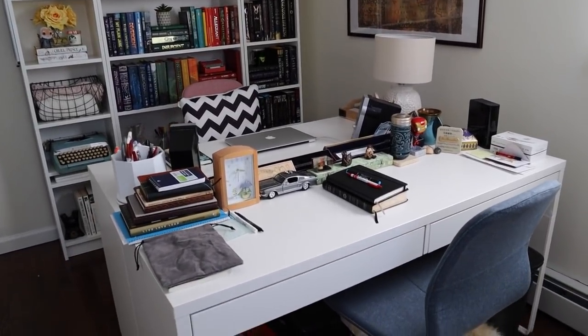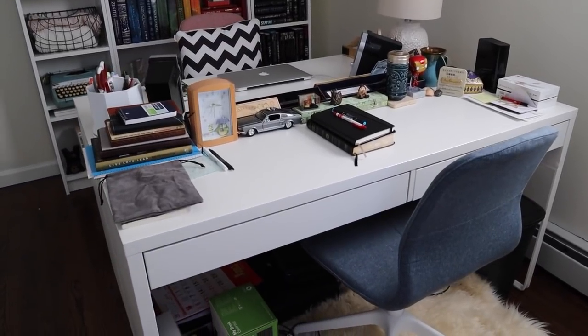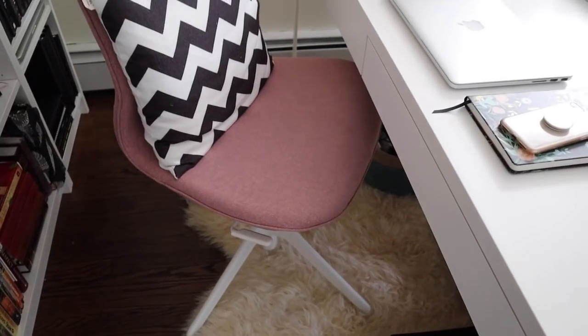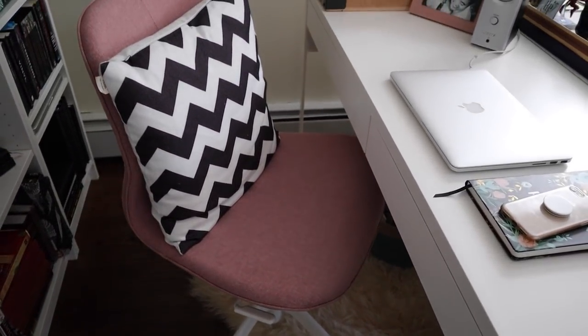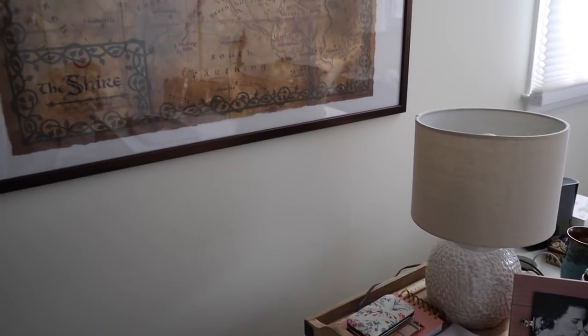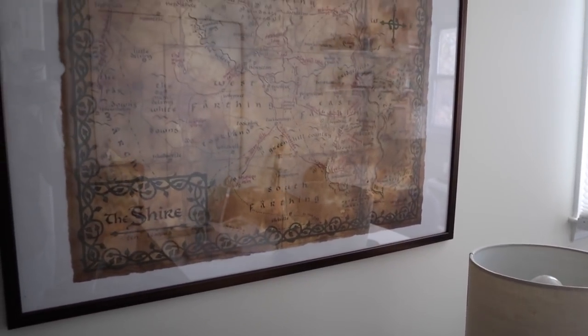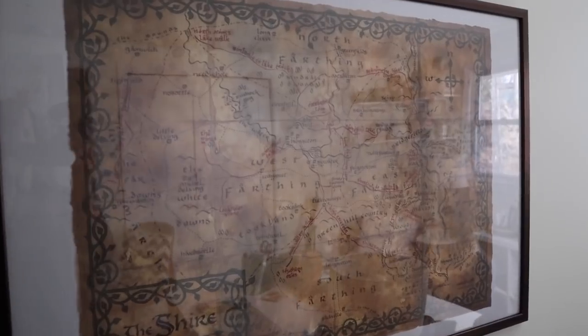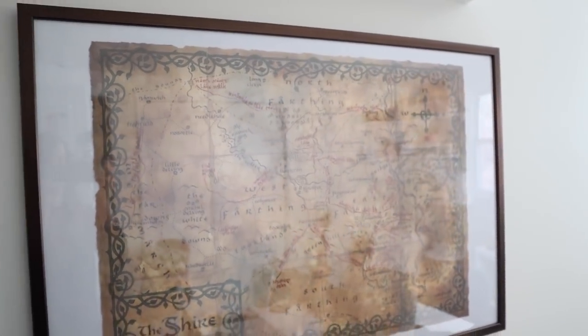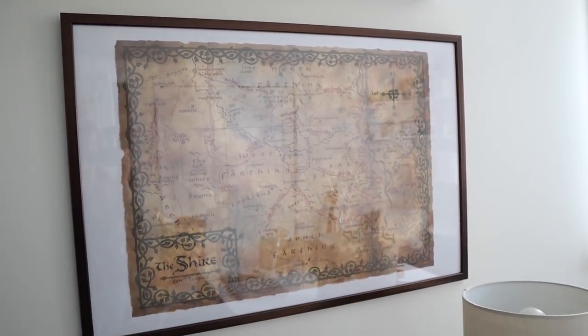Speaking of my desk, here I have two IKEA desks facing each other so Ben and I can chat while we work at the same time, and we also got these chairs from IKEA too — can you tell we love IKEA? We also finally put up one of the maps we got from the Hobbiton movie set that we went to last year in New Zealand. This one is of the Shire, and every time I get discouraged writing my fantasy novel it really inspires me to keep going.